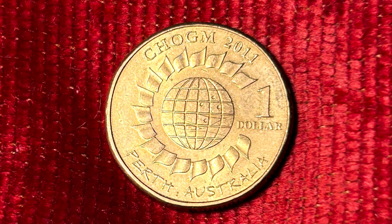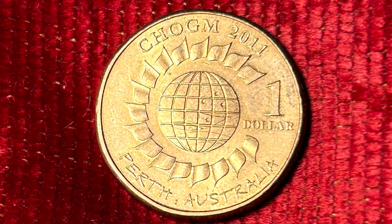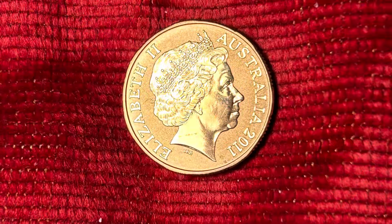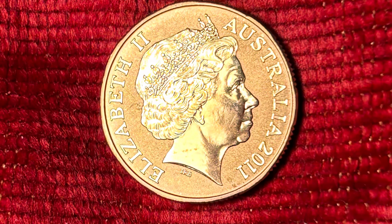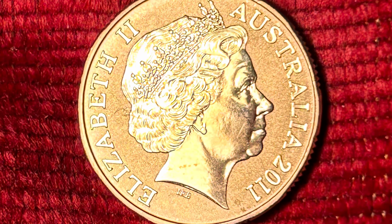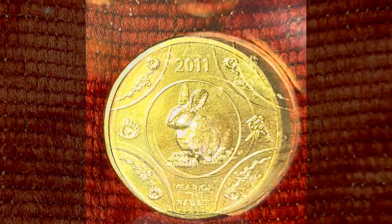The mint also produced another 13 not-intended-for-circulation coins with an array of beautiful and interesting designs. With low mintages ranging from 5,000 to 30,000, these coins are not only interesting in their own right, but are also highly collectible. The first of these NIFC, or not-intended-for-circulation coins, we will be looking at today is the RAM 2011 Year of the Rabbit coin.